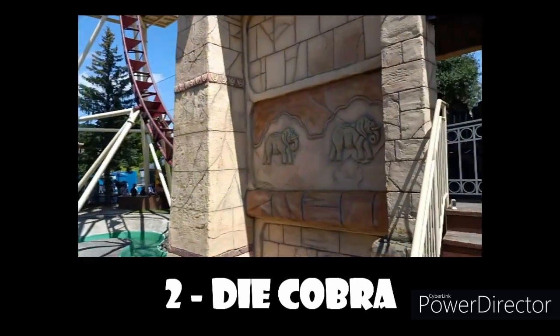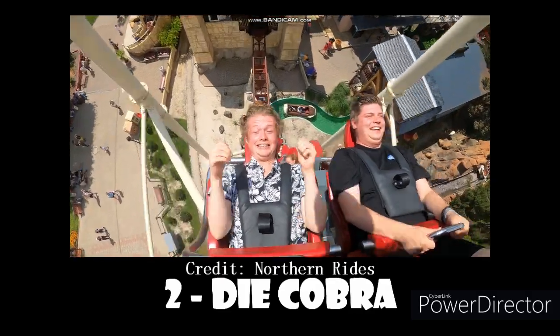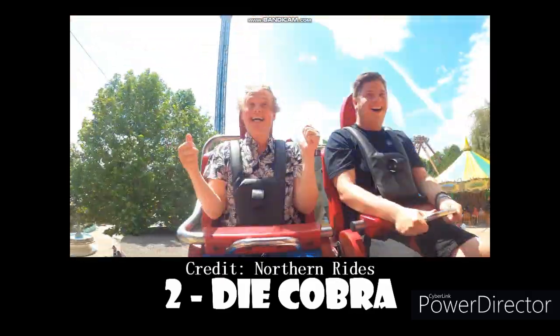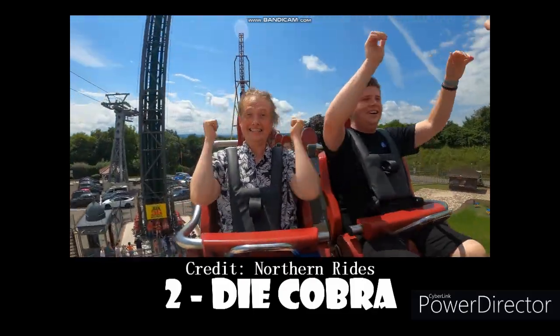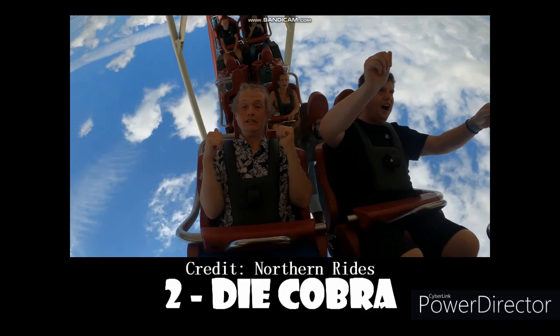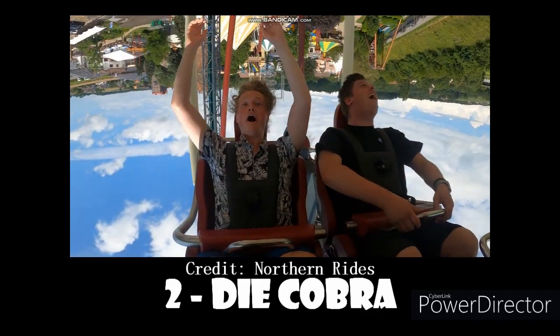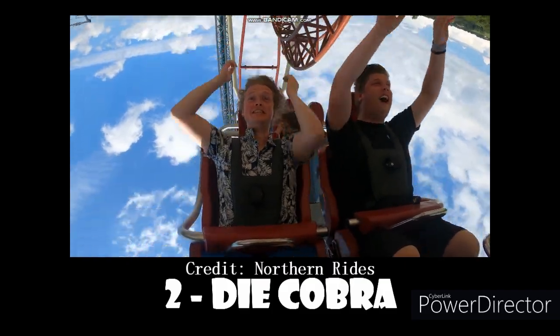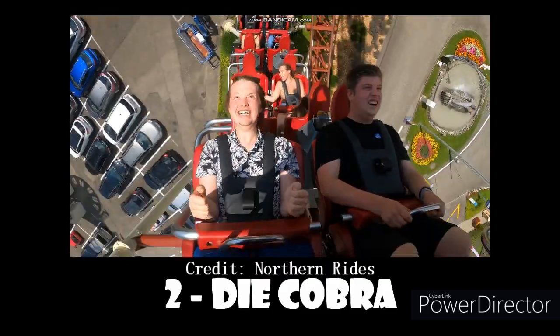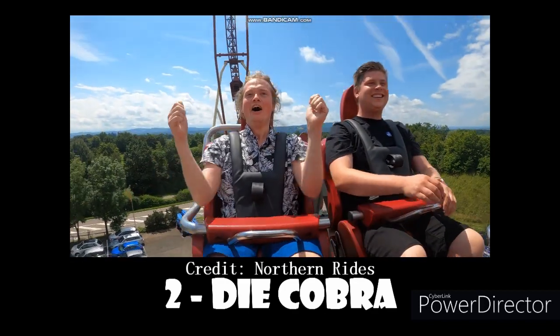The two floater hills also give some pretty solid float airtime. The loop is the most intense loop I've ever ridden — it is so powerful. And the scorpion tail is also absolutely amazing, with very good hang time. Just a very, very powerful ride overall. I also love the fact that you could face your friends on this ride — that was such a blast. I absolutely adore Cobra.